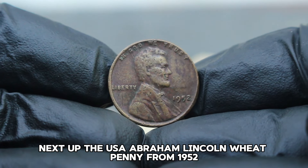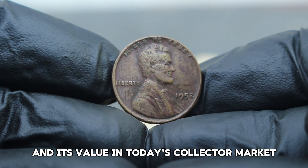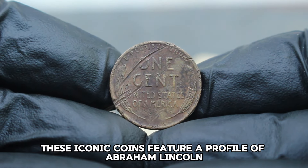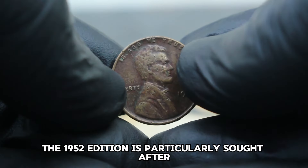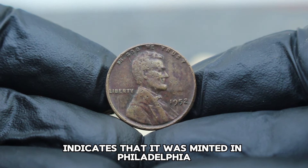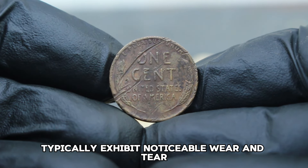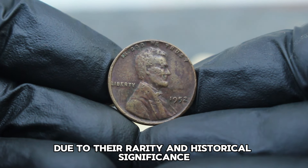Next up, the USA Abraham Lincoln wheat penny from 1952, specifically the version without a mint mark and in damaged condition. The USA Abraham Lincoln wheat penny series holds a special place in the hearts of collectors worldwide, minted from 1909 to 1958. These iconic coins feature a profile of Abraham Lincoln on the obverse and two ears of wheat on the reverse, symbolizing prosperity. The 1952 edition is particularly sought after due to its scarcity, especially when it lacks a mint mark, indicating it was minted in Philadelphia. Damaged condition coins typically exhibit noticeable wear and tear, ranging from scratches to bends and even corrosion. Despite these imperfections, they often retain value due to their rarity and historical significance.